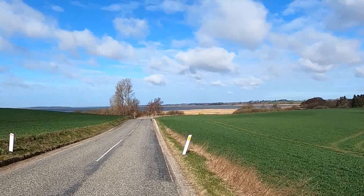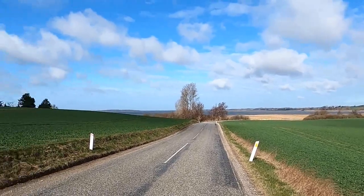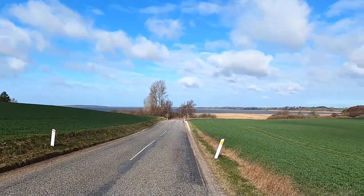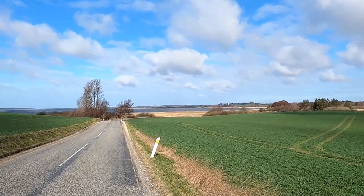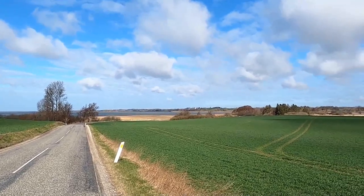Hello, this is Jan, the Glocal Explorer. It's a windy day, so I hope you can hear me. In this video, which may be rather long, I will explore the largest lake in Denmark, which is not that large in international connections, but the largest lake in Denmark, Arsø.